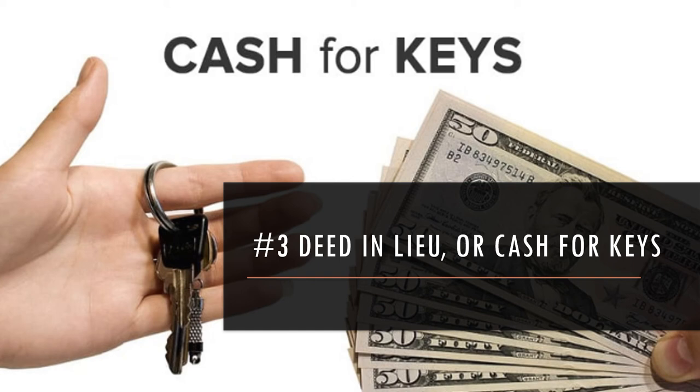One of the nice things about this — I understand that you're giving cash to a borrower who's not making payments, which doesn't seem right in a lot of ways, but from the perspective of being the lender it can be a lot faster and a lot less expensive than going through the foreclosure. That's a big reason why you might want to attempt this strategy.